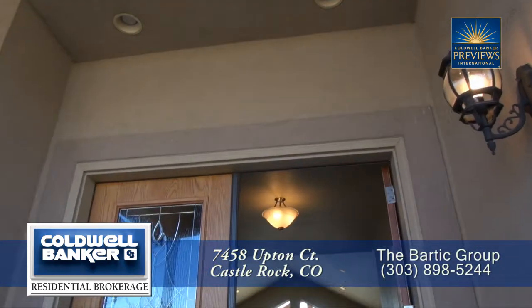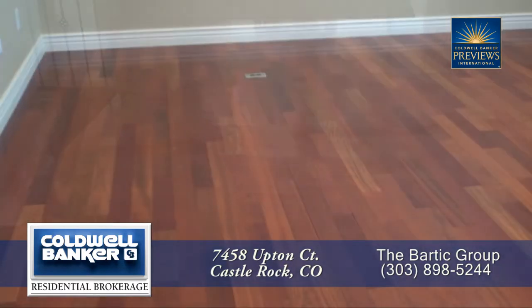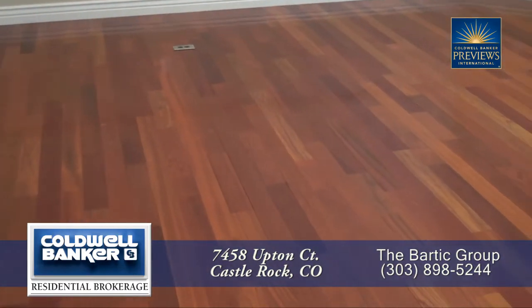As you step up into this home you enter into the foyer. There are beautiful cherry hardwood floors both here in the entryway as well as throughout much of the first level.